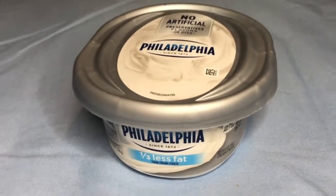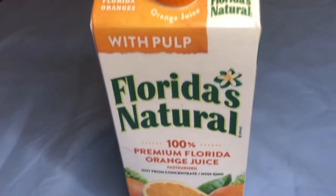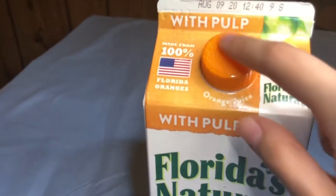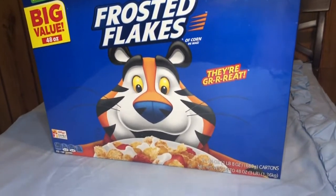We also got Philadelphia cream cheese, orange juice — 100% premium family-sized — and a twin pack of Kellogg's Frosted Flakes.